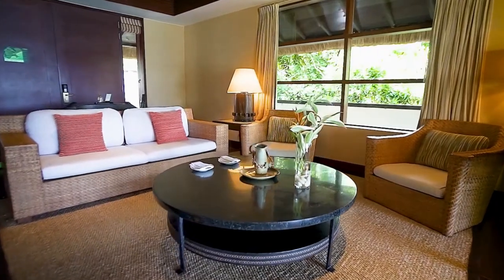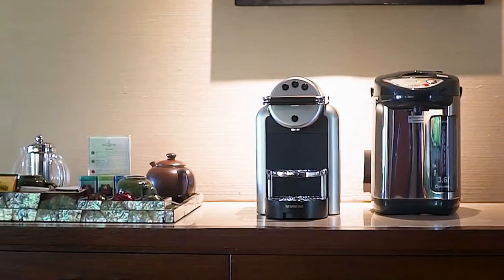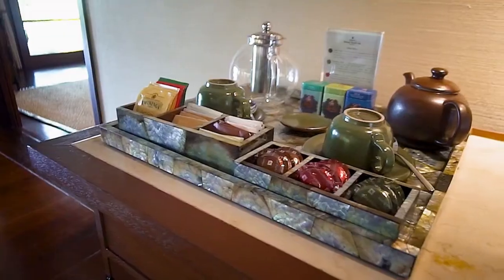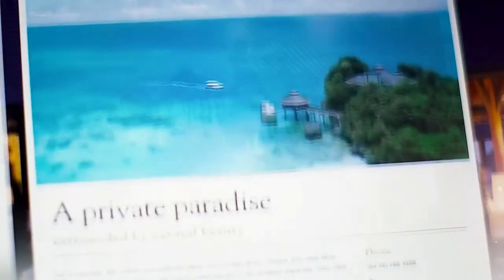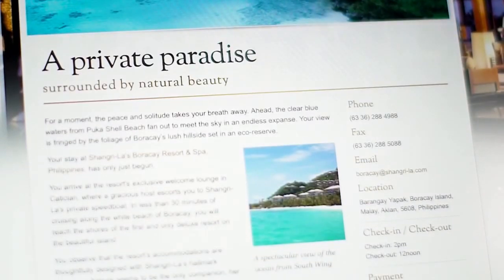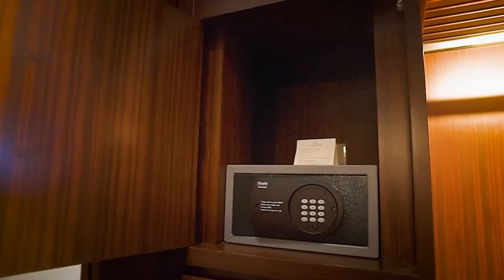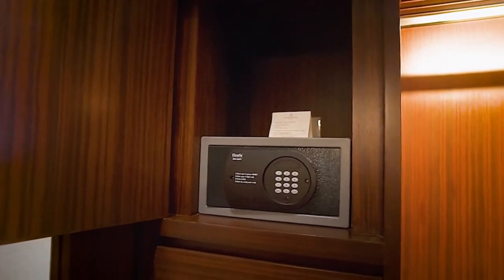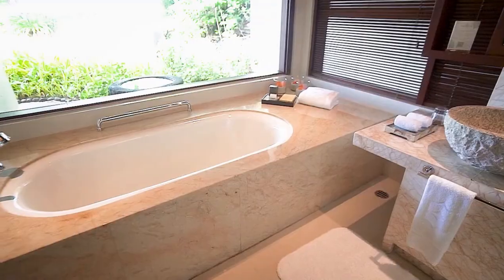Villa amenities include flat-screen TV, CD and DVD player, coffee machine, tea-making facilities, iPod dock, high-speed broadband and Wi-Fi internet access, and the minibar. An electronic locker safe is provided in the villa for your valuables. We offer high-quality bathroom amenities and toiletries for you.